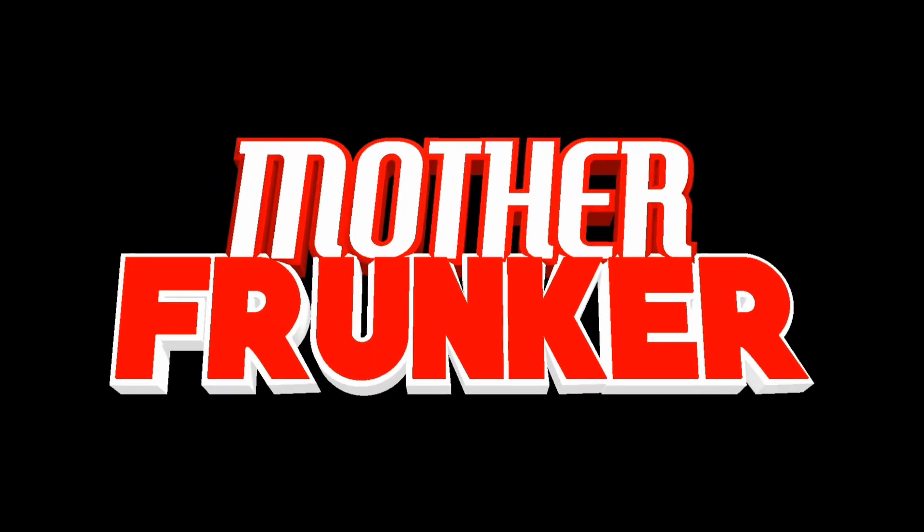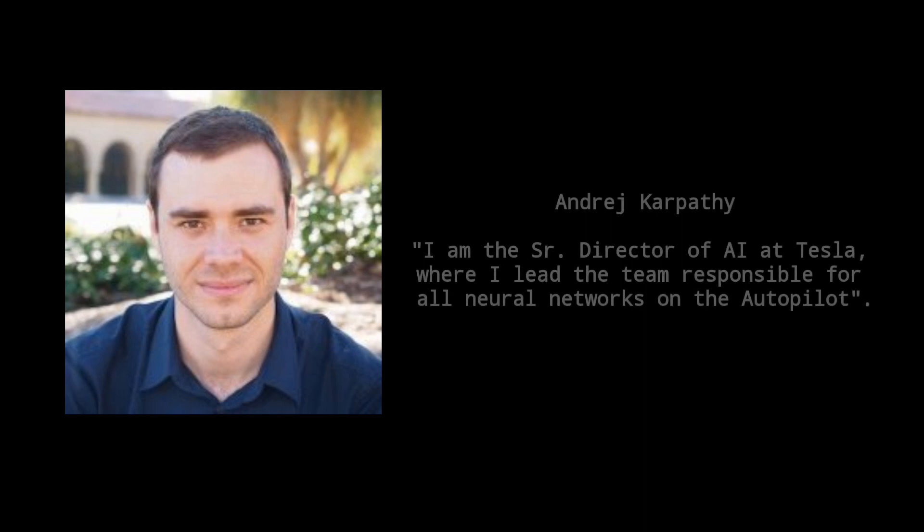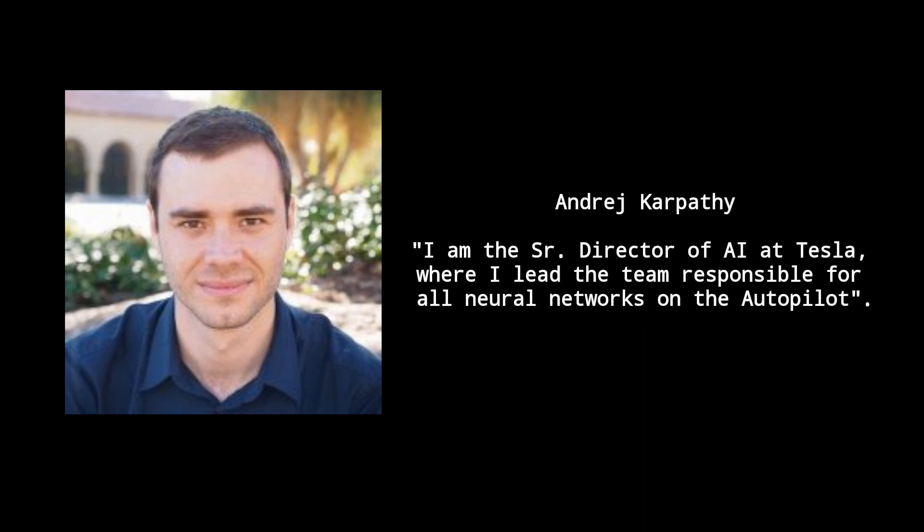AI for Full Self Driving by Andrej Karpathy. The original is 30 minutes — highly suggest you watch it, link in the description below. This video is the condensed down version, under 10 minutes.